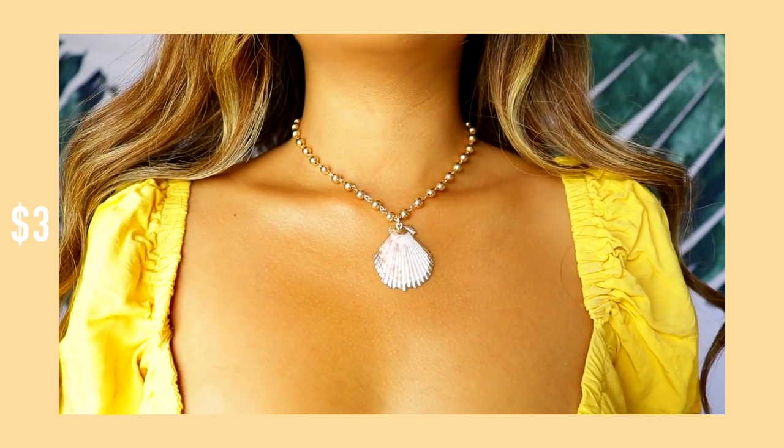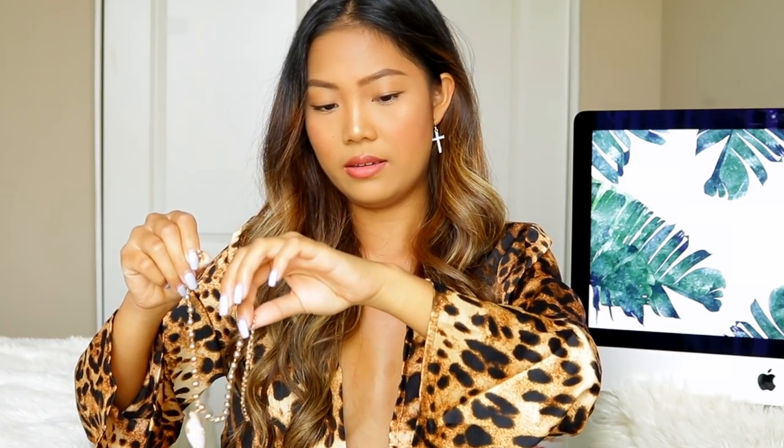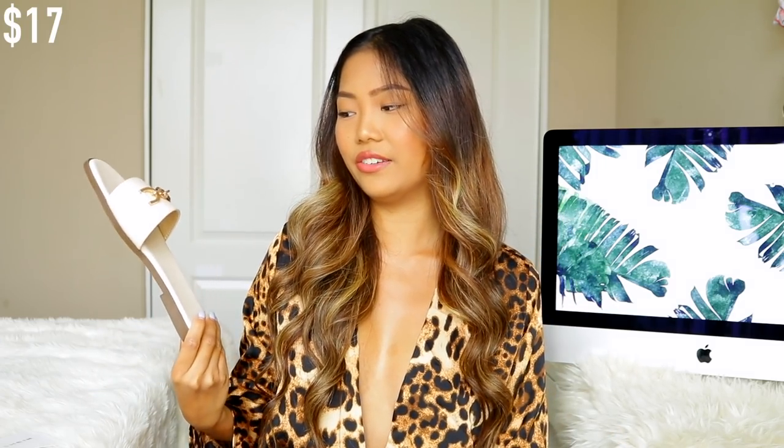I got this little choker necklace — I confirmed it's a necklace because my wrists are tiny and I don't wear bracelets. It reminds me of the Little Mermaid when Ursula put her voice in a seashell. I also got a shoe — the only shoe in this haul — and for some reason it reminds me of Gucci. It looks so expensive but it's literally $20. I got it in a nude beige color for summertime; they had it in black too.